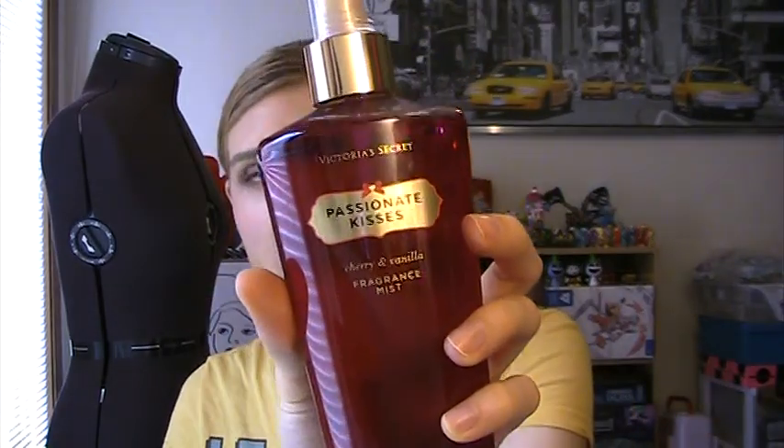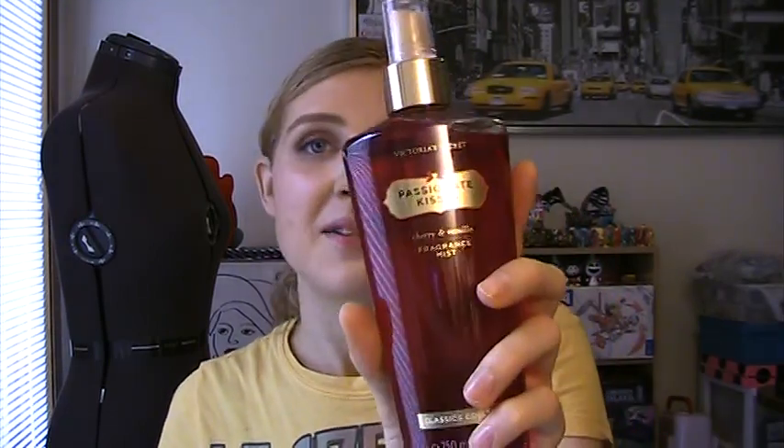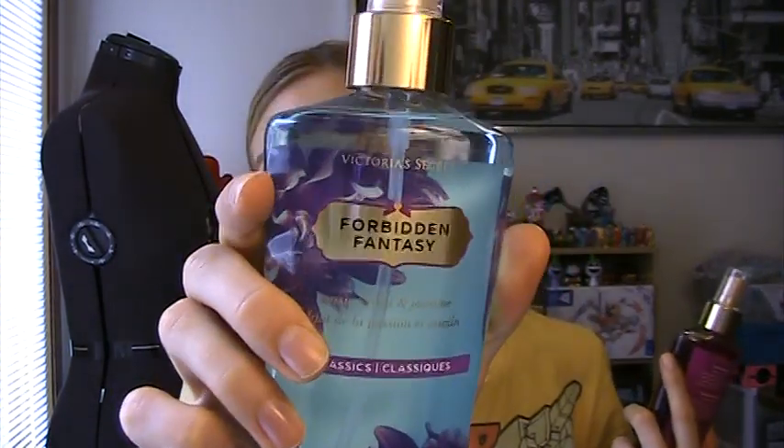Almost done — I'm starting to lose my voice from making all these videos. I went to the Victoria's Secret semi-annual sale. I bought some bras but I'm going to return a couple because I'm just a really hard person to fit. It's really great that they let you return stuff even if it's semi-annual clearance. But I did pick up two body mists for like $3 each because they're 75% off. I got Passionate Kisses, which is cherry and vanilla — I think it smells really good, but my dad asked me why I smelled like cherry cigars, so now maybe I don't like it so much. And this is Forbidden Fantasy, which is passion fruit and jasmine — I just love jasmine scents.